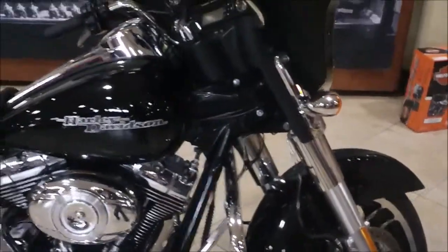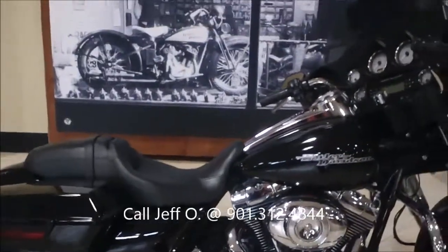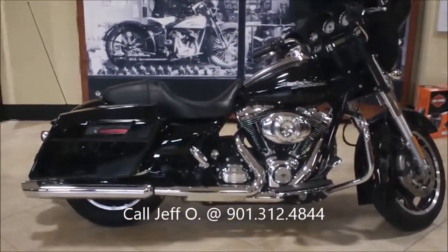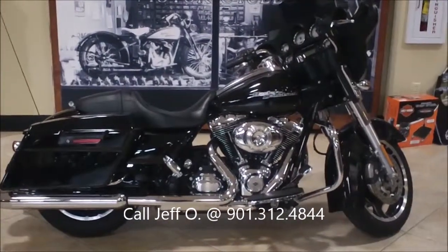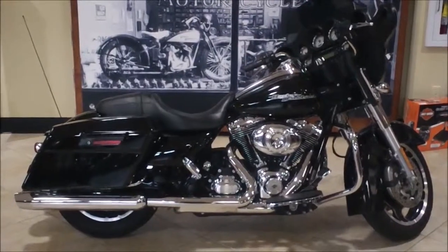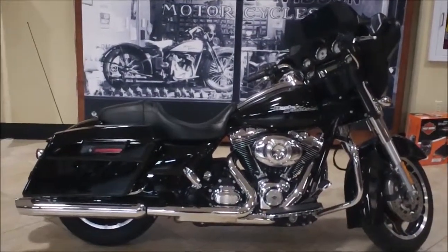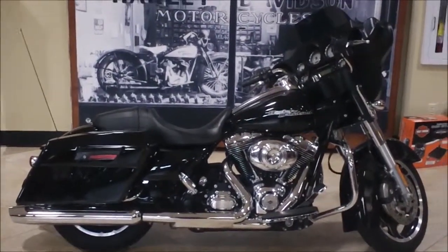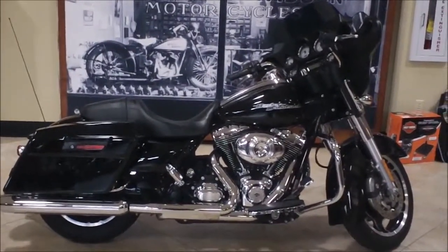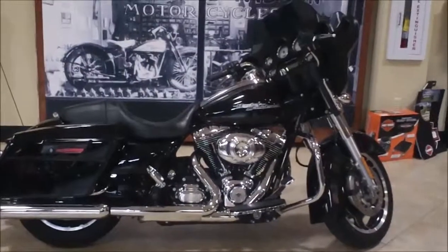If you have questions about this bike or any other that you see, visit our website at bumpusharleydavidson.com or usedharleyshop.com. Call me, Jeff O, the Internet Motorcycle Sales Guy, at 901-312-4844, or call the switchboard at 913-721-2121 and ask for Jeff O in Internet Sales. You're checking out a 2012 Street Glide at Bumpus Harley-Davidson Collierville, Tennessee.